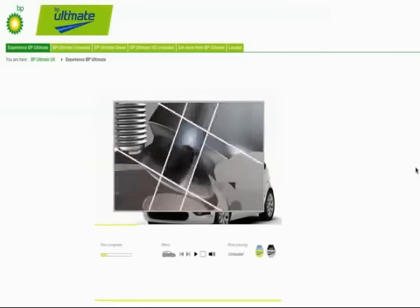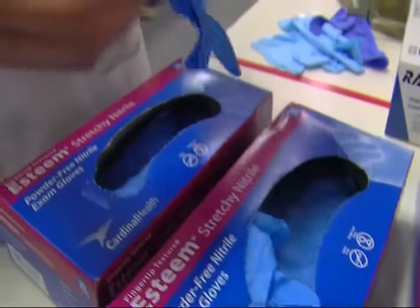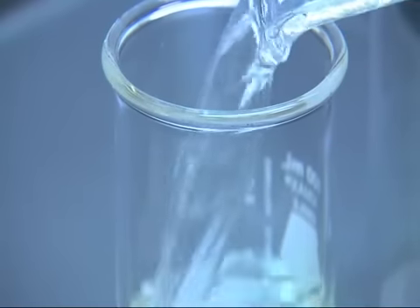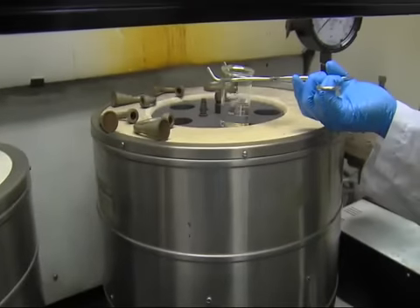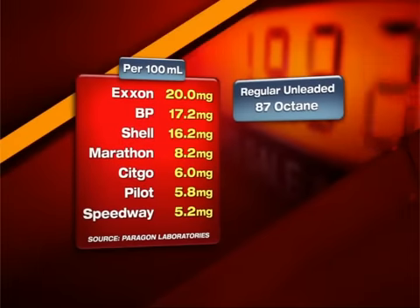'Deposits build up, they tend to attract more deposits, so the longer it goes untreated the worse it becomes.' Paragon performed unwashed gum tests — the same test automakers use when spot-checking to see if gas meets their standards. Scientists boiled each sample and measured the residue left behind. The more residue, the more detergent, which could equal better gas mileage.